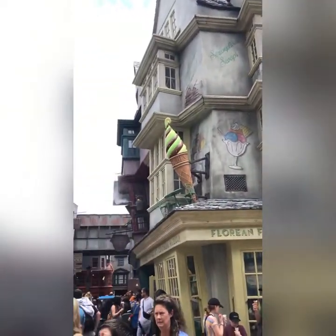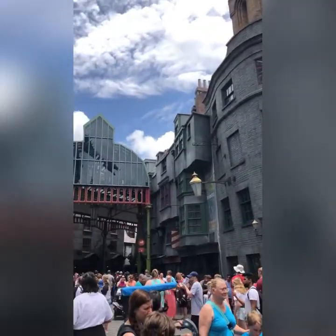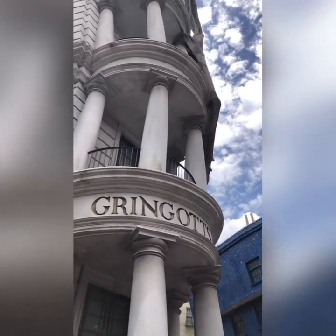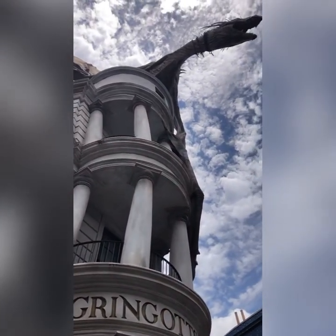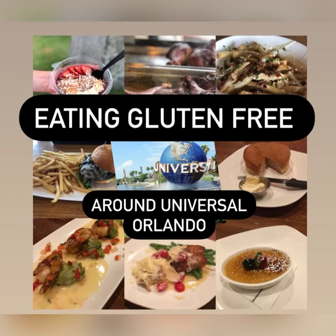That was my gluten-free experience at Universal Studios Orlando over two days. Overall, there are some options you can find in and around the park. I would definitely remember to make reservations — it'll make for a much better experience so you're not scrambling to find somewhere to eat. I hope this video was helpful and enjoy your trip to Universal Studios!